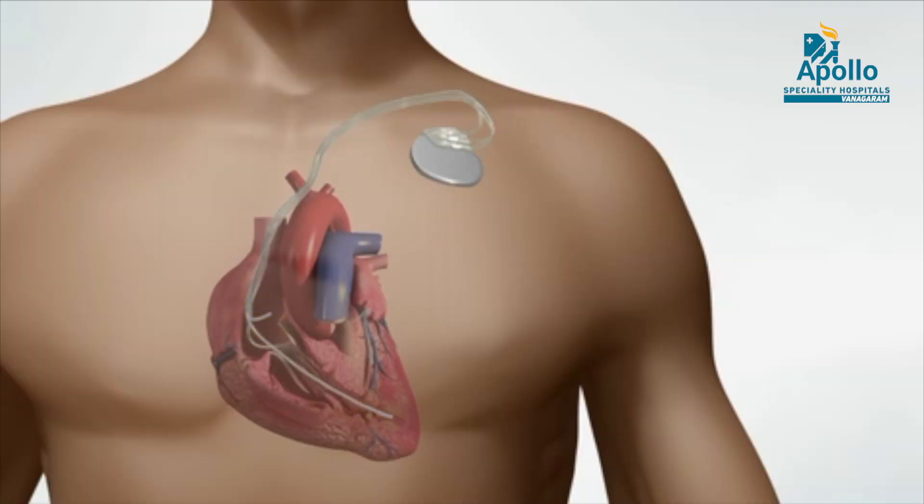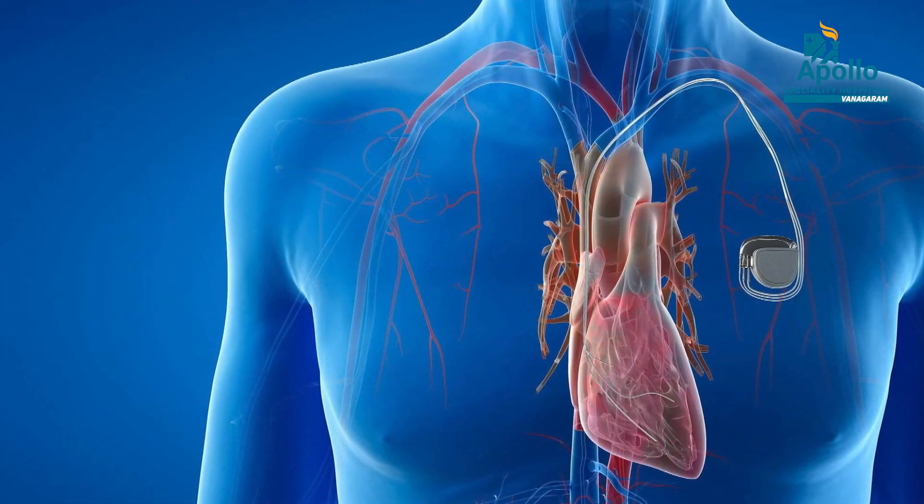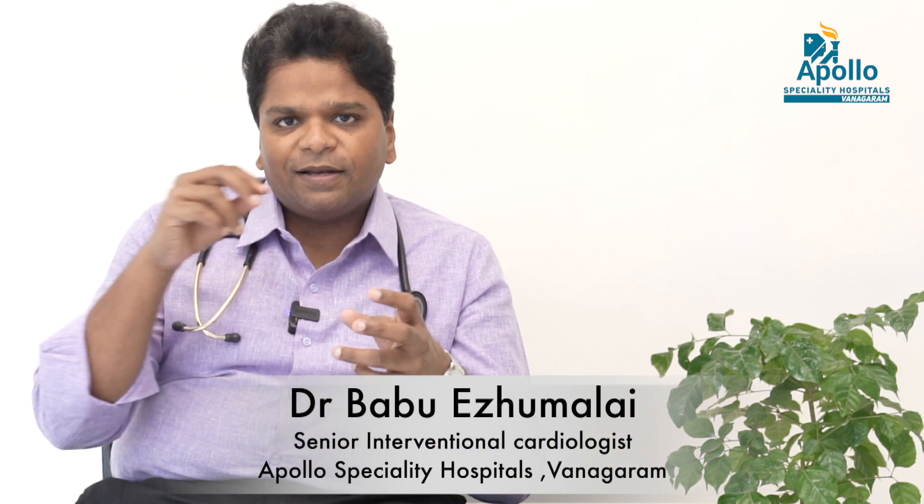In order to increase the heart rate, cardiologists implant a device called a pacemaker. Conventionally, this pacemaker was implanted through a small incision below the clavicle. The pacemaker has two parts: a pulse generator, which is like a battery that gives the impulse, and a lead wire that goes and touches the heart — usually in the right ventricle. In a dual-chamber setup, one additional lead is placed in the right atrium.